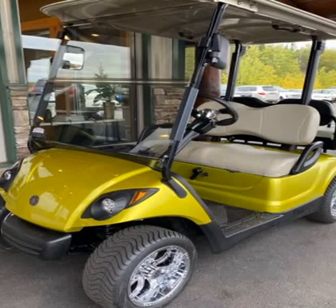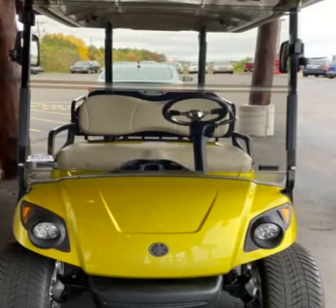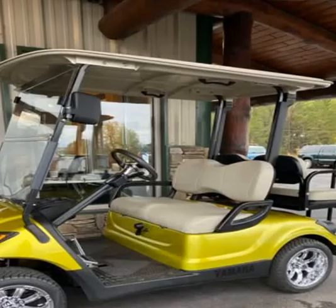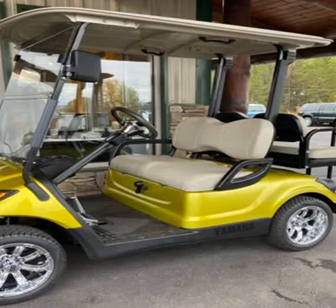This 2016 Street Legal Gas Golf Cart is brought to you by Lakes Area Auto Solutions. Four-stroke gas motor, fully serviced, new premium custom paint.